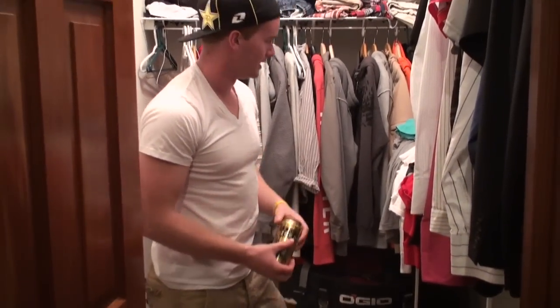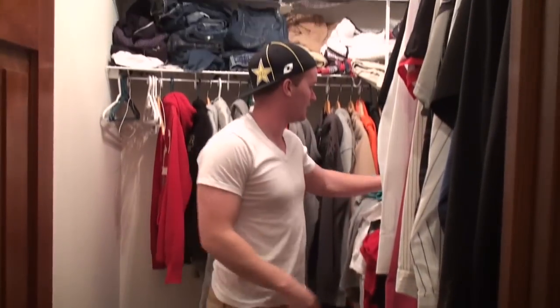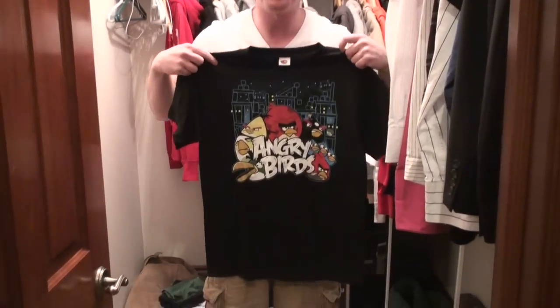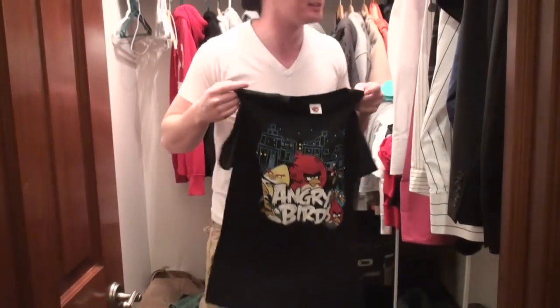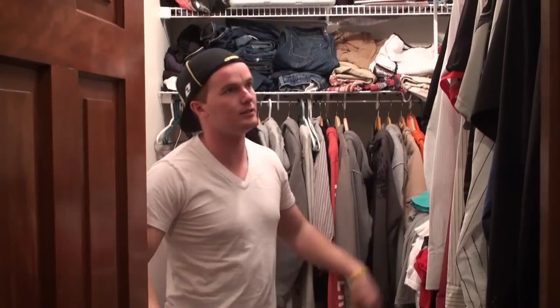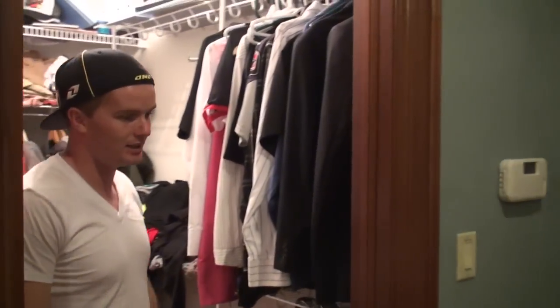Got some Rockstar down here, got some iced — my favorite one, gets me hyper. This is my new shirt, my Angry Birds shirt. I finally beat Angry Birds so my dad bought me this shirt. What else we got here? Some jerseys, some suits, some skis. Nothing fancy.